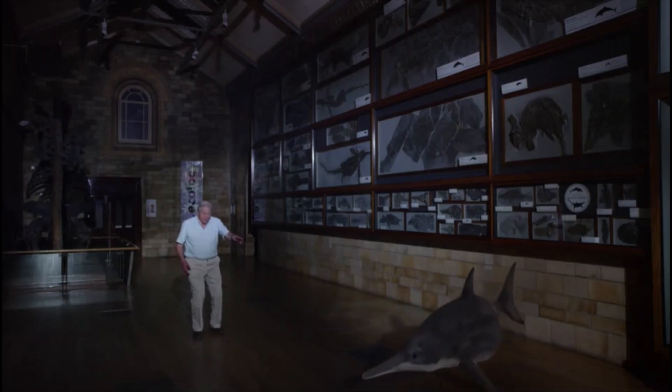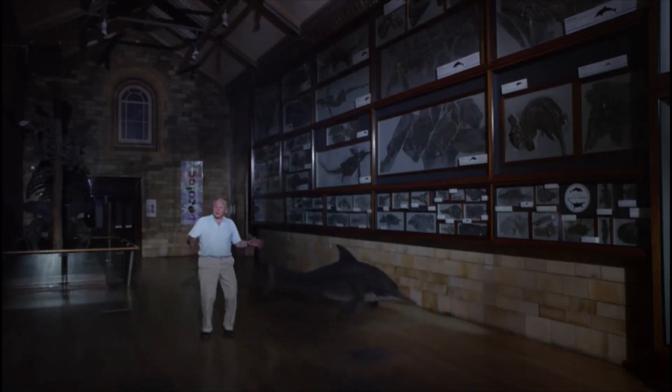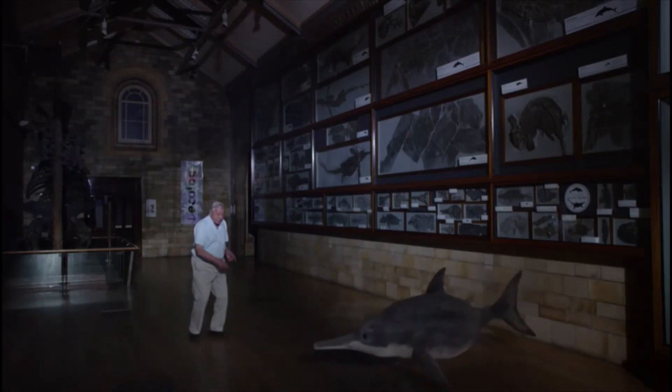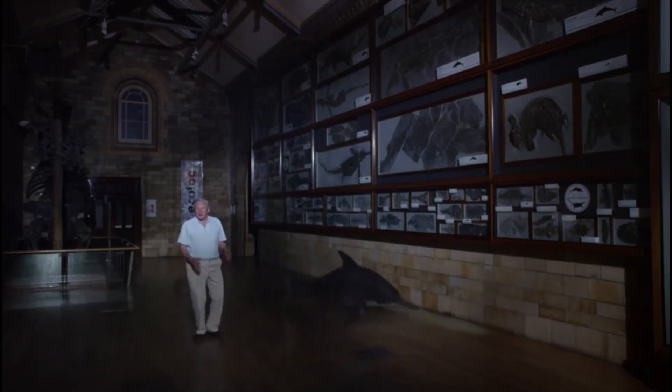Now it's got skin and flesh on it, you can see how remarkably similar it is to today's dolphin. It's got the same streamlined silhouette, same pointed jaws, it's air breathing, and even gives birth to live young.